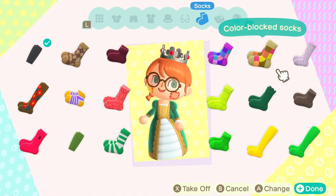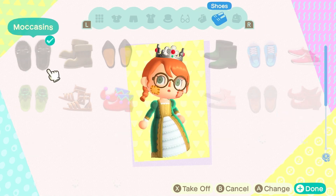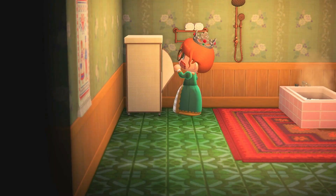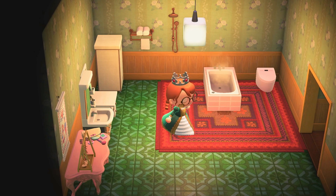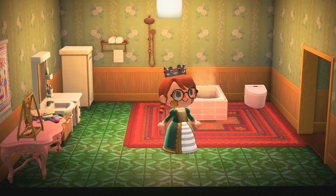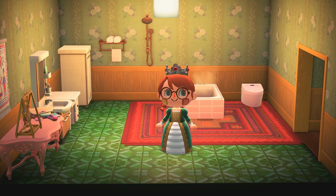I don't have the exact codes for any of the custom designs I used — I just searched the name of a Disney princess or anything like that, so you could always do that. Also, the Princess Peach outfit is available in Nook Shopping.